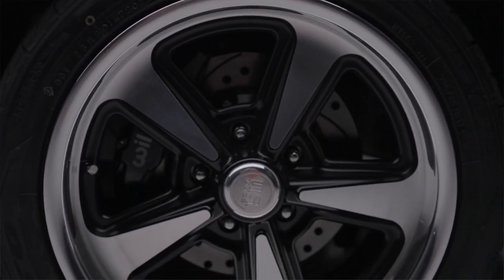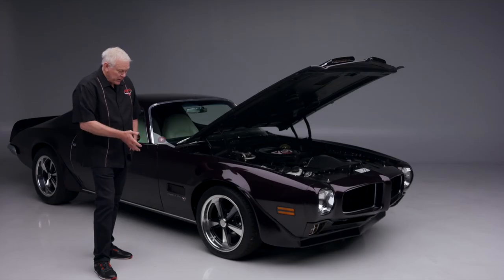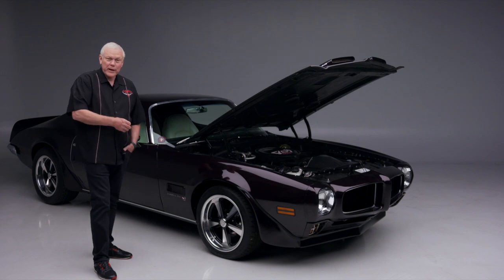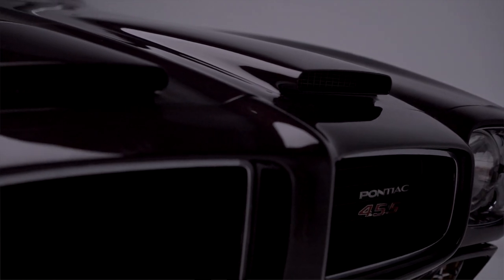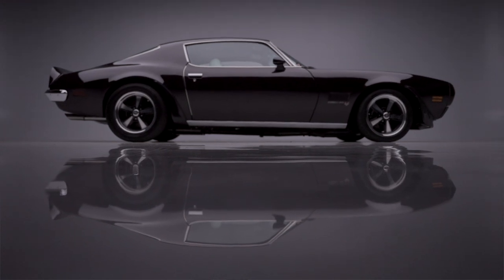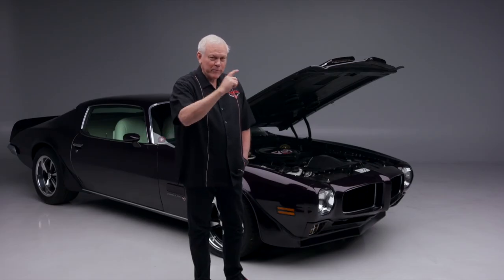This car runs on a set of 17-inch US Mags designed to mimic the iconic Rally II wheels, with Nitto tires on them. So you've got modern suspension, modern brakes, modern wheels, modern tires. Personally, I love this car — and it can be yours. It is selling at no reserve at our 2023 Las Vegas auction, June 22nd to the 24th. See you there — pick up a beautiful Pontiac restomod and drive it home.